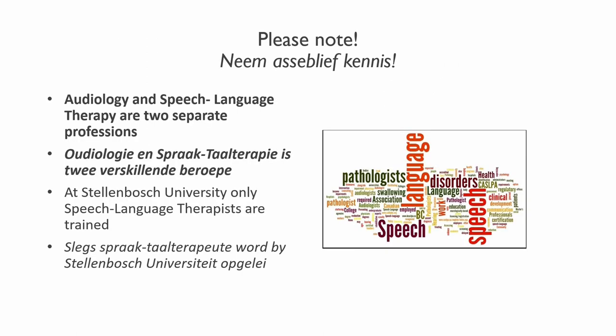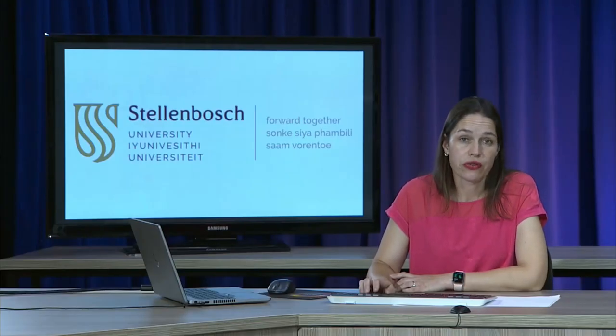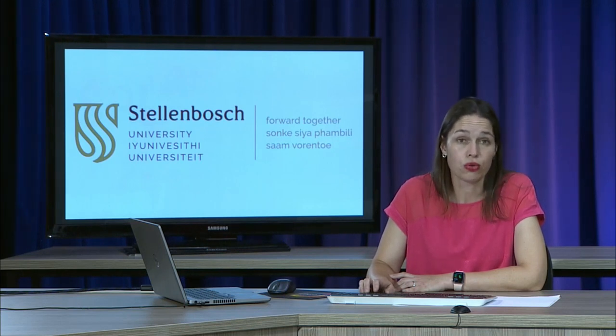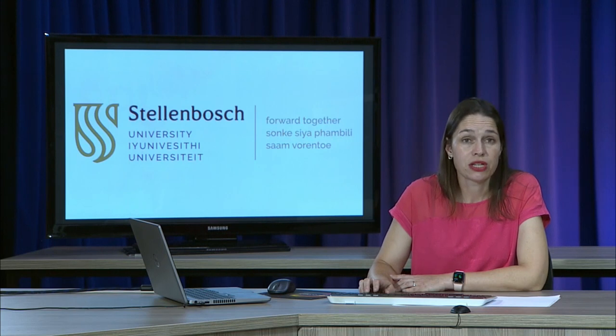A very important note: audiology and speech language therapy are two separate professions. They exist independently of each other. There are different degree courses that qualify you as either an audiologist or a speech language therapist. At Stellenbosch, we only offer a course in speech language therapy. So if you wish to practice as an audiologist, the speech language therapy course is not for you. But if you want to become a speech and language therapist, this is the course for you.